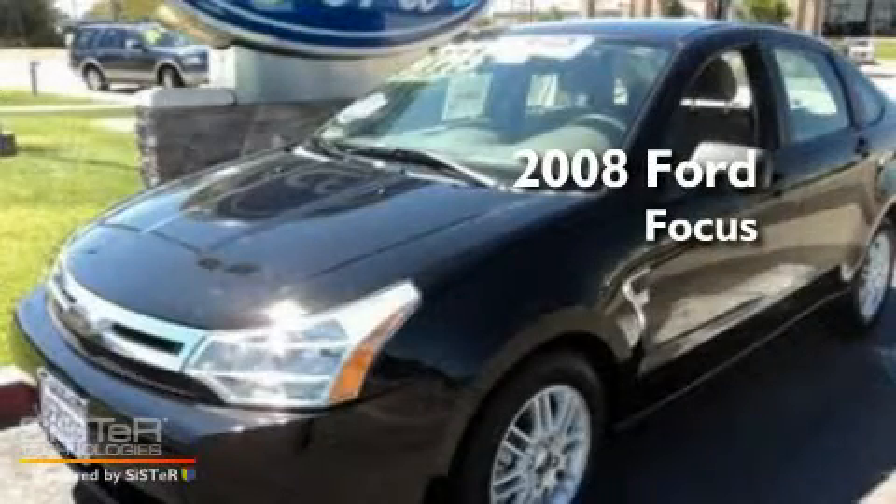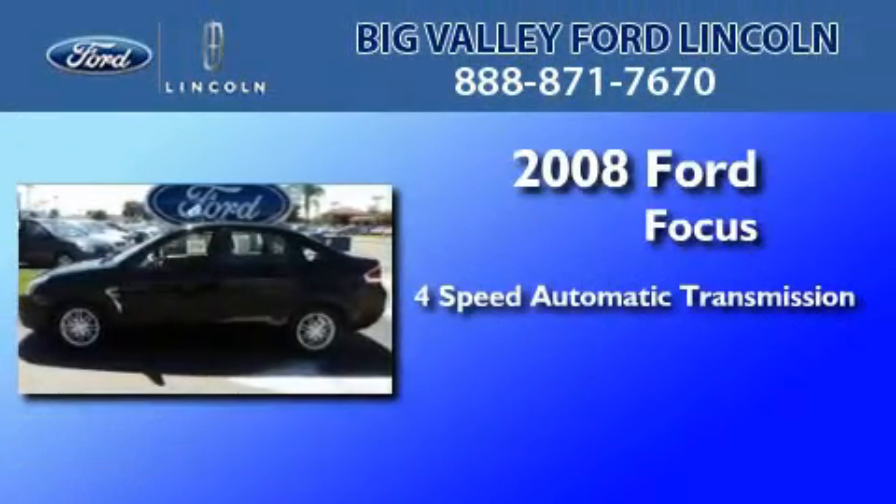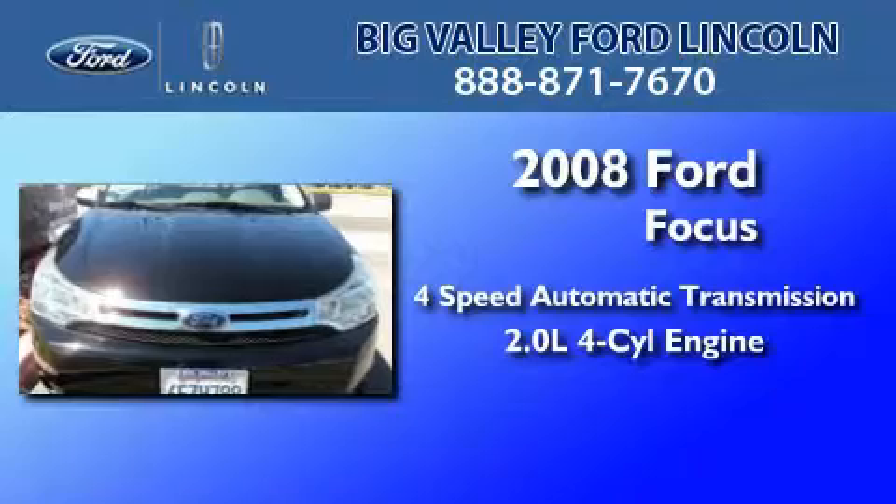This is a certified pre-owned 2008 Ford Focus. This car has a four-speed automatic transmission and an inline four-cylinder engine.